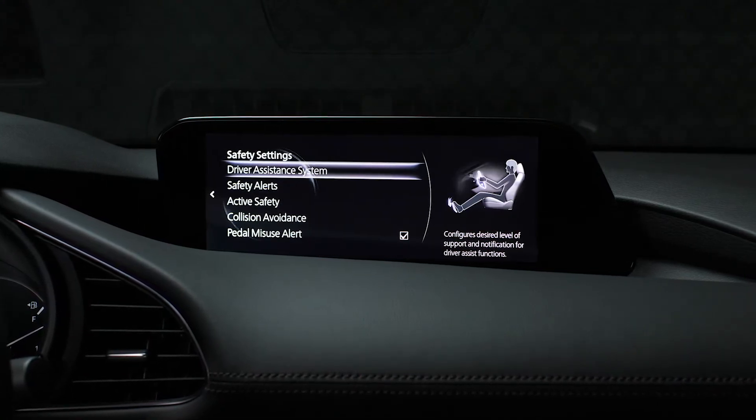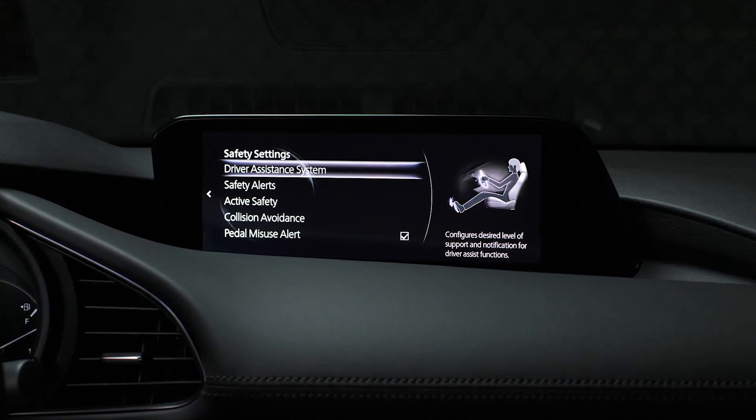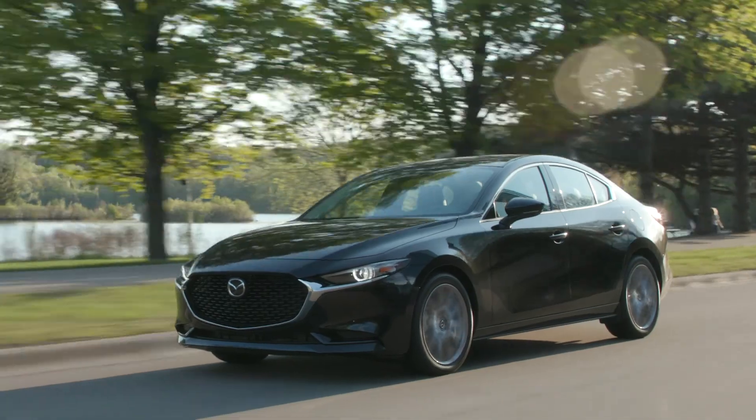Mazda Connect also monitors your iActiveSense safety features, keeping you connected to what's happening on the road. Everything you need to tap into your technology without distraction is at your fingertips.